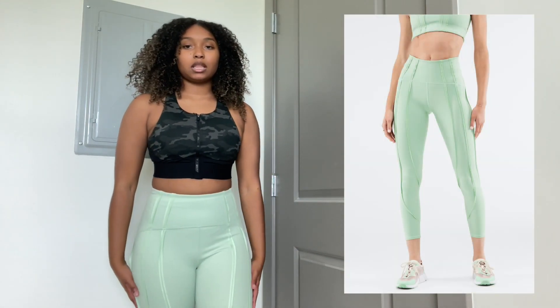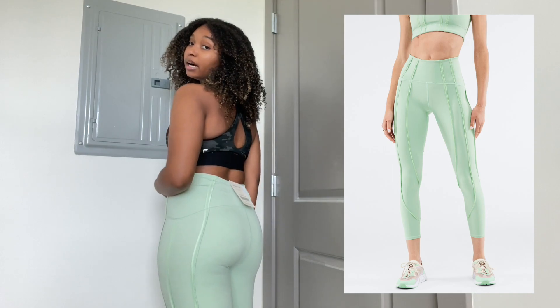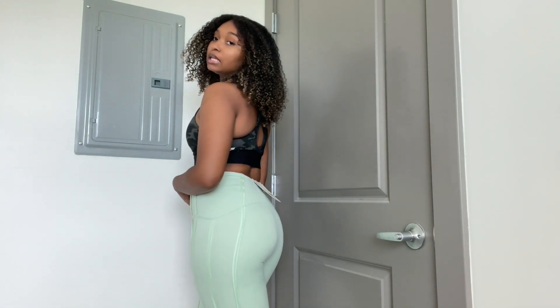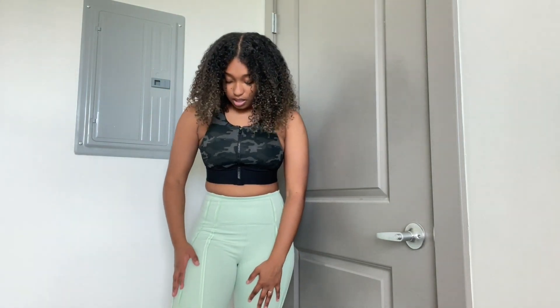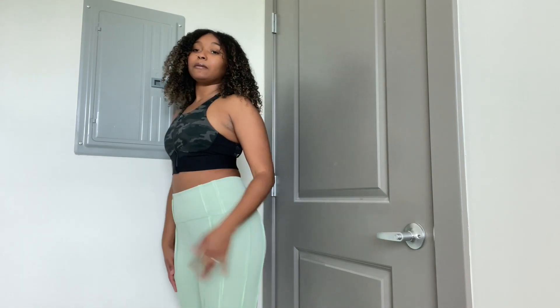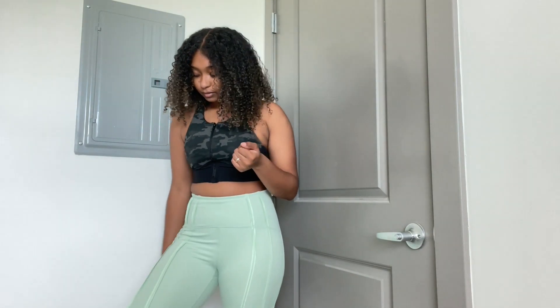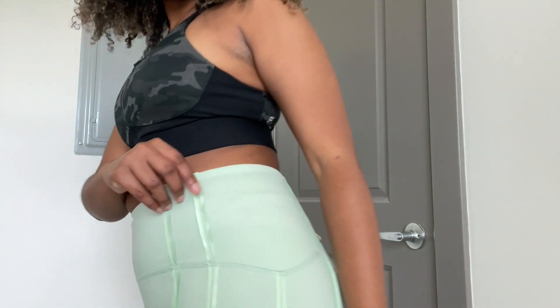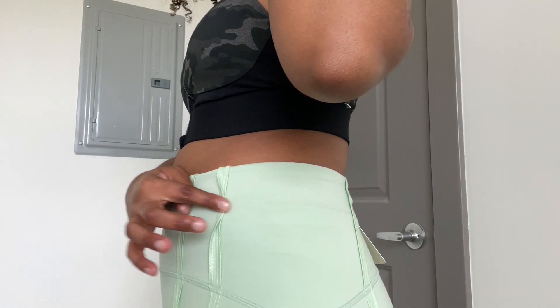This is the first item I'm trying on — this is the High-Waisted Ultra Luxe Contour in the color teal slash aloe. It's actually a really pretty color; I was in love with this color on the website and it looks exactly the same as the website as far as the color goes. As far as the look of it, it's not exactly what I expected — it has this stitching on the outside, so what you'd normally see on the inside is on the outside. It has like a 3D type of look that goes all the way down.